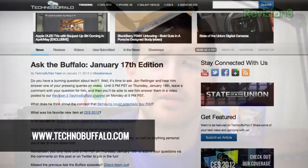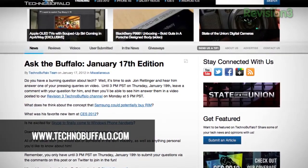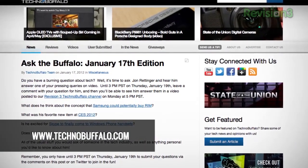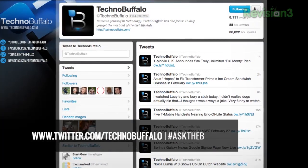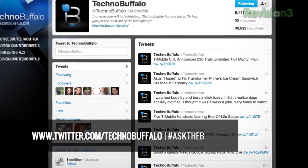If you watch Ask the Buffalo and you've always thought you want to see your name up there and your question answered, it's pretty easy to do. Every Tuesday on Technobuffalo.com we will put up an article asking you to submit your questions. If you missed the Tuesday post, don't fret — you can send us a question over on Twitter. Use the hashtag AskTheBee and send it to @Technobuffalo and you're good to go.